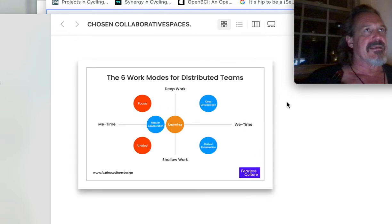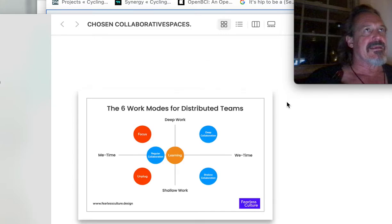Distributed teams, focus, unplugging, me time, shallow work. Unplugging to reflect and absorb and embody information. We are doing a festival of ideas and permaculture — performance and permaculture. Deep collaboration, shallow collaboration, we time, deep work.